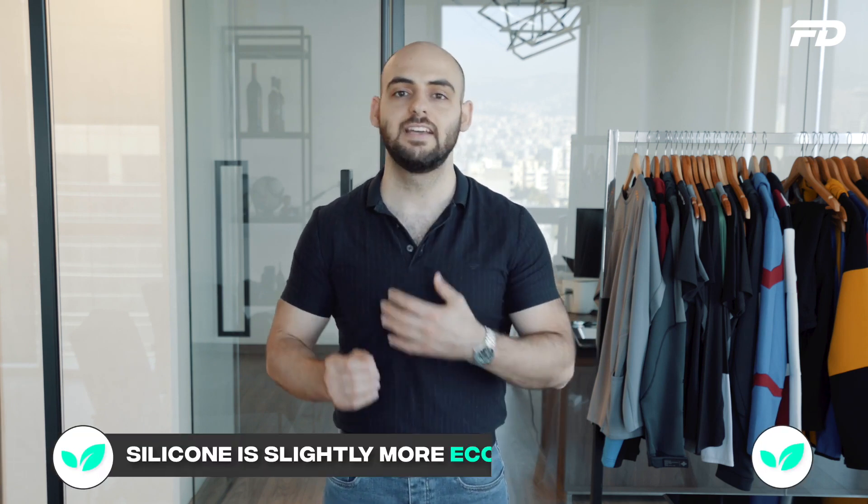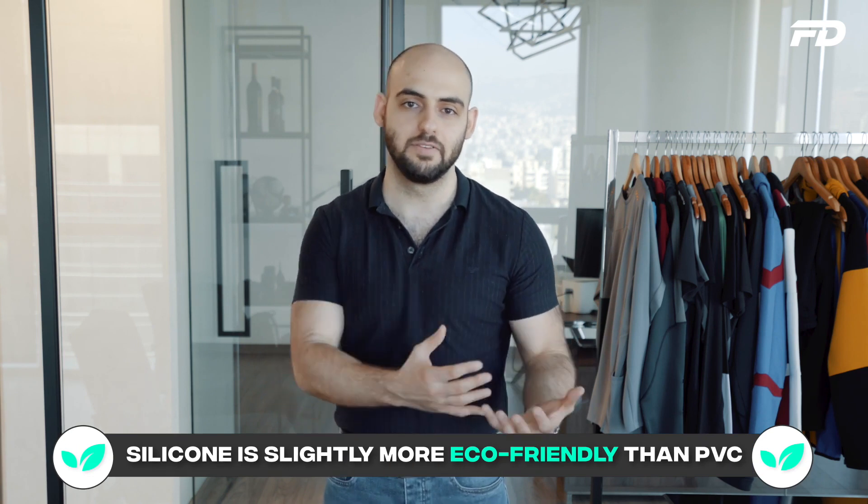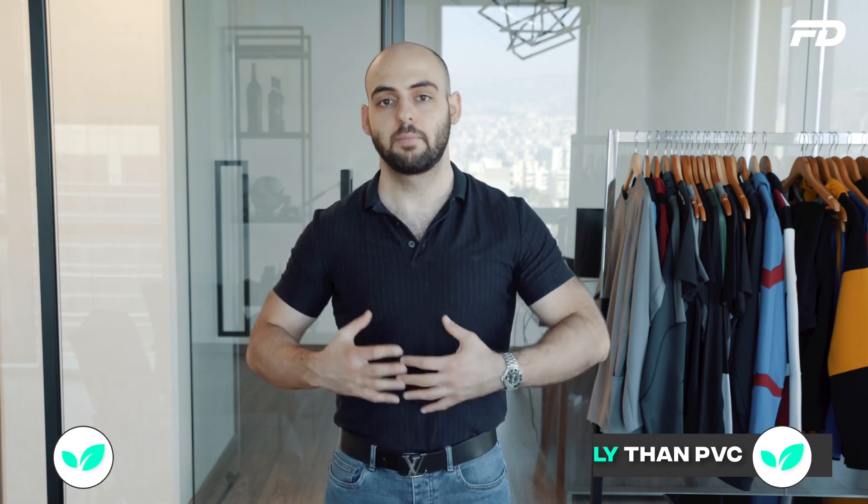We briefly touched on the environmental impact of both silicone and PVC. Though I mentioned they're not horrible for the environment, they're also not the best. When it comes to silicone, it does edge out PVC in that sense — it's slightly less harmful for the environment. But in my opinion and experience, neither are the most sustainable or eco-friendly materials to consider when looking at accessories and trims.